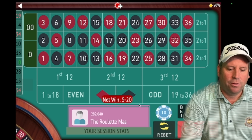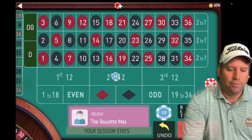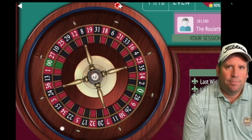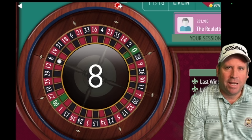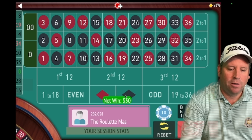We got a 19 red — that's a loss. Now we're going to put a 30-dollar bet on the one that just hit and on first 12, so the bet will be on first and second 12. We spin and get an 8 black — that's a win.